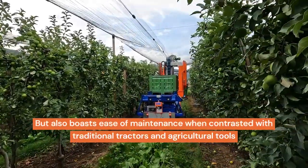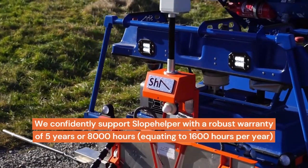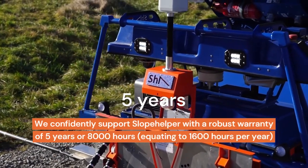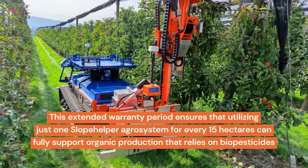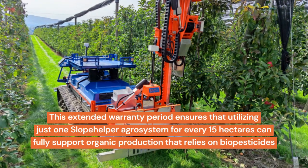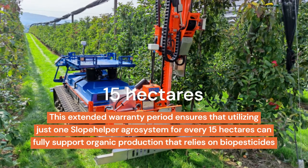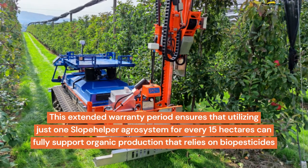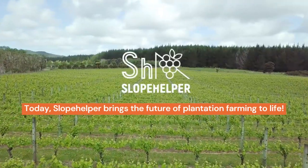Our innovative technology offers exceptional reliability and ease of maintenance compared to traditional tractors and agricultural tools. We confidently support Slope Helper with a robust warranty of 5 years or 8,000 hours, equating to 1,600 hours per year. Utilizing just one Slope Helper Agro System for every 15 hectares can fully support organic production that relies on biopesticides. Slope Helper brings the future of plantation farming to life.